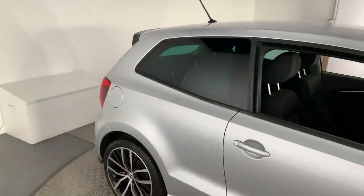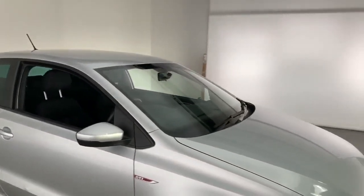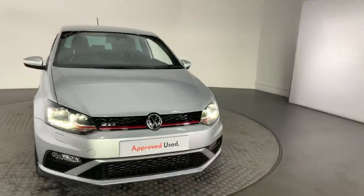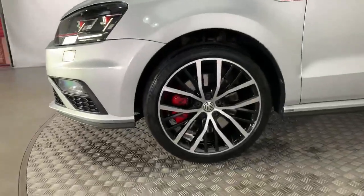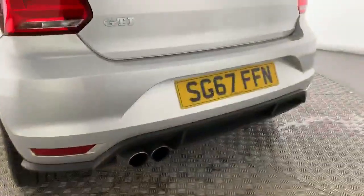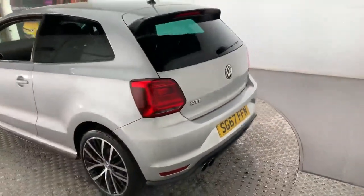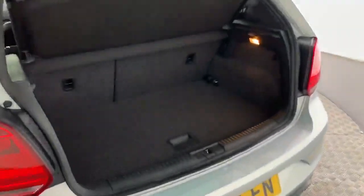Thank you for your interest in this Volkswagen used car. All our vehicles are part of our approved used car program, which offers exceptional value in terms of additional benefits and gives you the peace of mind you need when buying your next car. These benefits range from our skilled Volkswagen trained technicians carrying out a thorough workshop and test drive inspection before you buy the car, to an unlimited mileage warranty covering you for 12 months.